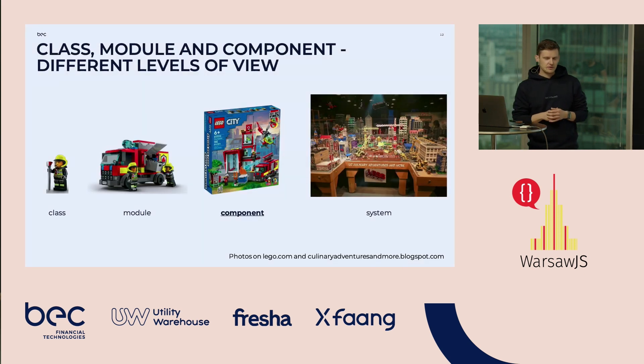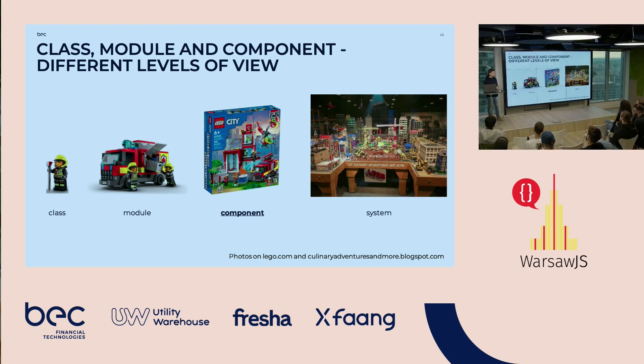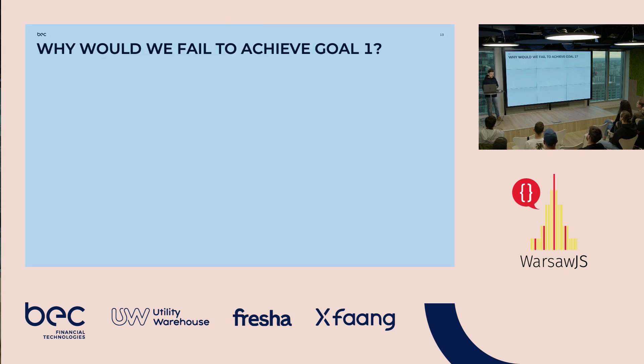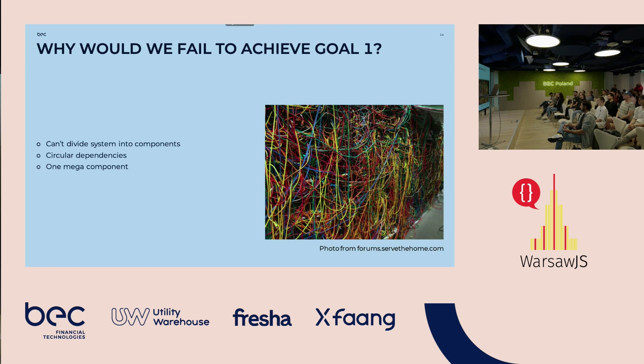Let me start with this differentiation. You might already be familiar with classes — they contain data structures and some methods for functionality. Then we have modules that combine classes, and then we have components. It's not a component like an Angular or React component; it's more like an architectural component. Components form the entire system. The problem is that we would probably fail achieving the first goal going straight in that direction, because our system had really coupled code with a lot of circular dependencies — it was really messy.